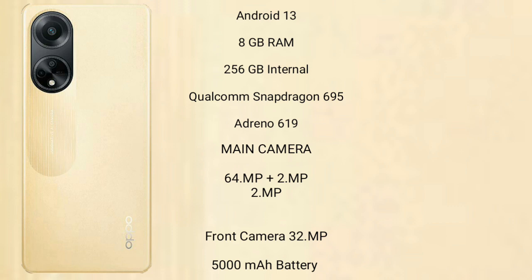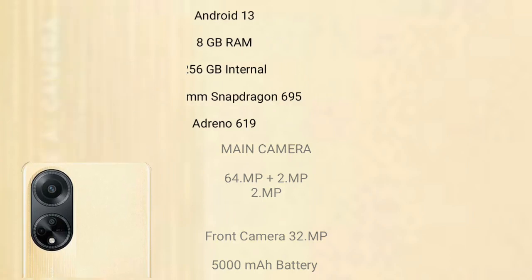The Oppo F23 features a triple rear camera setup of 64MP plus 2MP plus 2MP, and a 32MP front camera. It has a 5000mAh battery with 67W fast charging support.